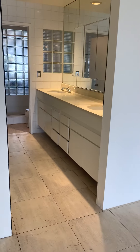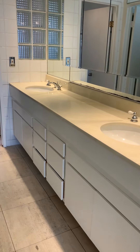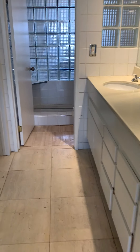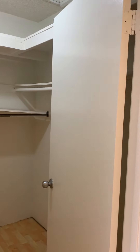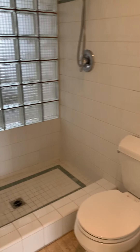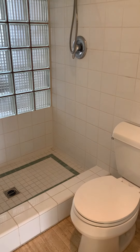Here you have tons of storage. You have the double vanity, and then your closet space here is a good size with some storage in there as well. And then we have your bathroom with the shower and your toilet.